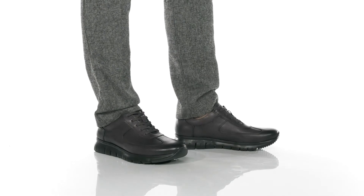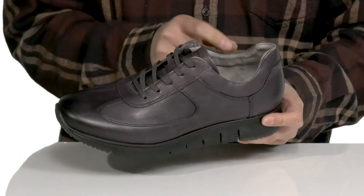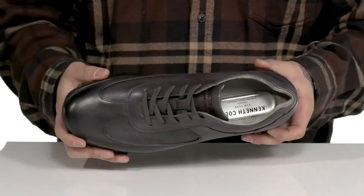This stylish shoe from Kenneth Cole, New York features a durable long-lasting leather. You've also got a traditional lace-up design with some padding around the collar for additional comfort, a soft microfiber lining, and a cushioned footbed that has additional cushioning at the heel.